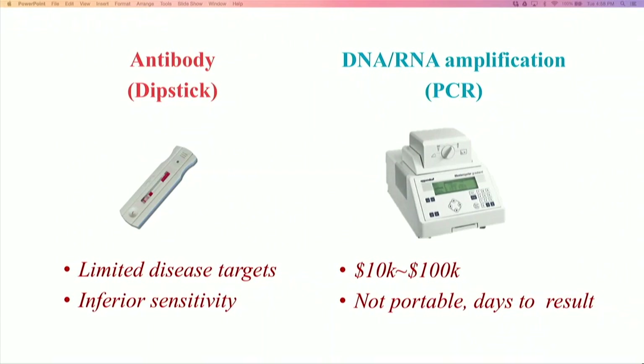And PCR, though very sensitive, is very costly. Each machine can cost between $10K to $100K, and it's not easily portable. Since it cannot be done near the patient, results can take days.